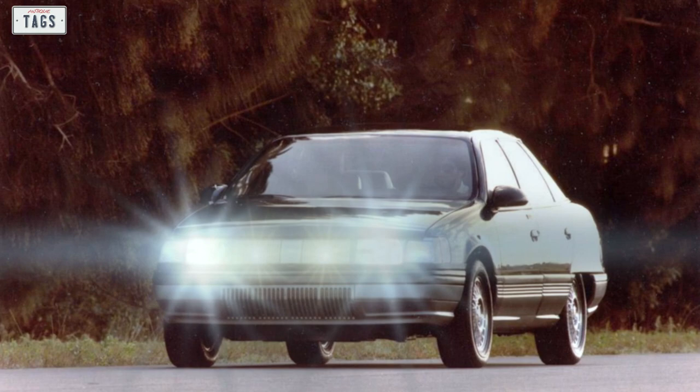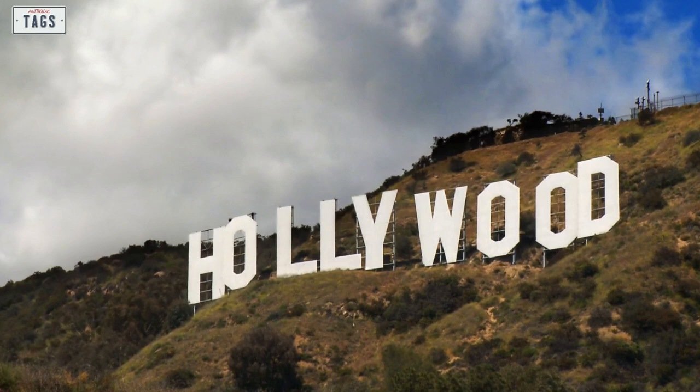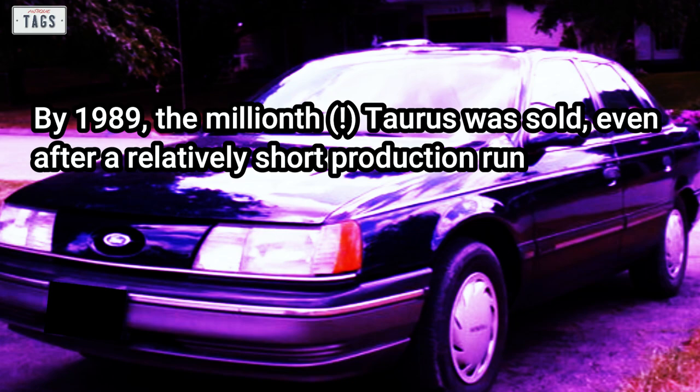With the Taurus being so futuristic and popular, it definitely got attention from Hollywood. The 1987 movie Robocop used upgraded 1986 sedans as futuristic police vehicles. By 1989, the millionth Taurus was sold — even after a relatively short production run. The Sable never outsold the Taurus, but it was still successful in its own right.